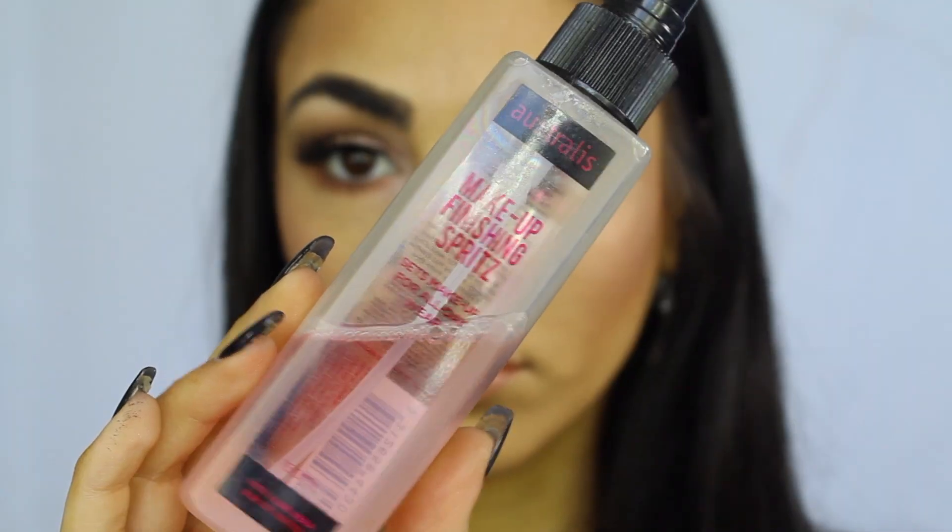And then to finish off this look and set my face I'll be using my Australis Makeup Finishing Spritz. If you did enjoy this video please give it a like, because it supports my channel a lot. Subscribe to my channel and comment your ideas down below. Until then, I'll see you next time — bye guys!